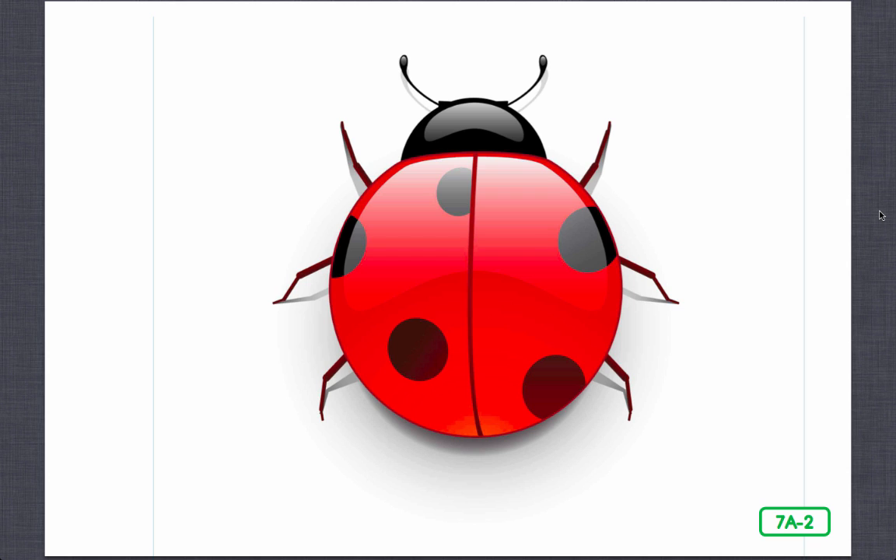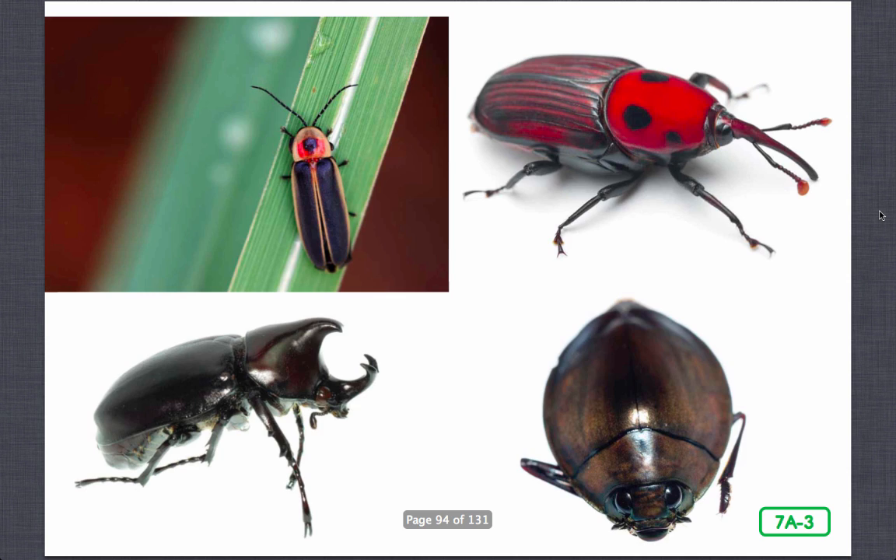The word diverse means a wide variety of things, or many different things. Beetles come in all shapes, sizes, and colors. Beetles include fireflies, weevils, whirligigs, and rhinoceros beetles.